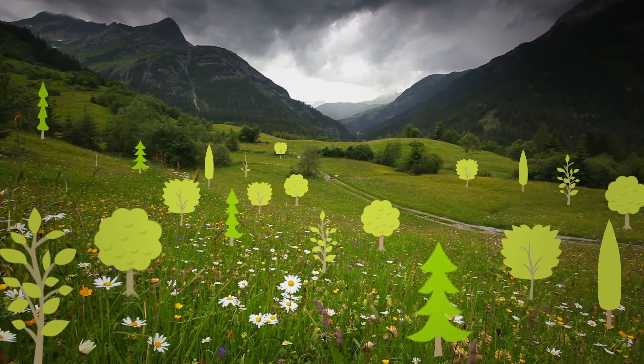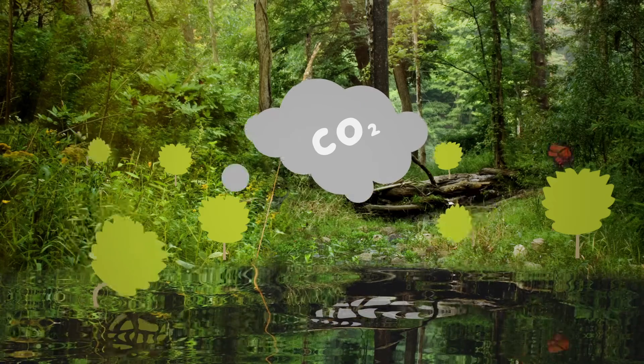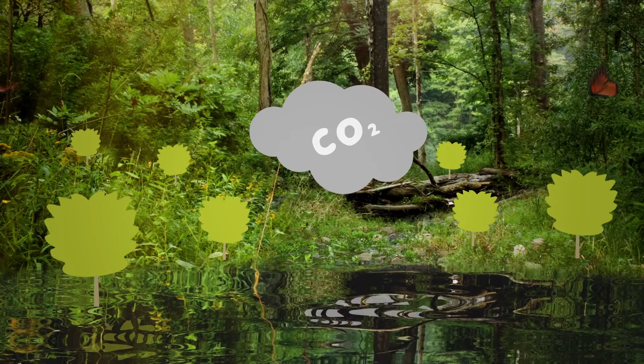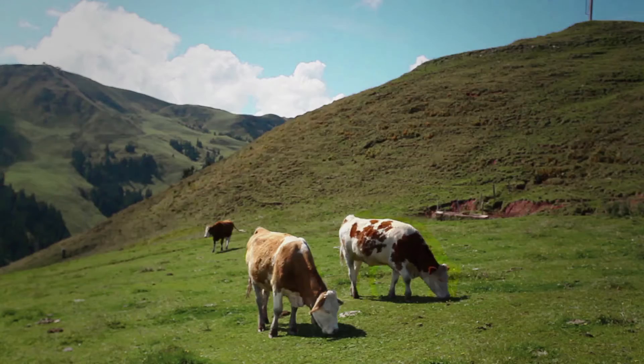Forests and wooded land cover almost half of the land area in Europe. Trees, shrubs, wetlands and soil are absorbing large amounts of carbon dioxide. For this reason, they are very important for the protection of our climate.